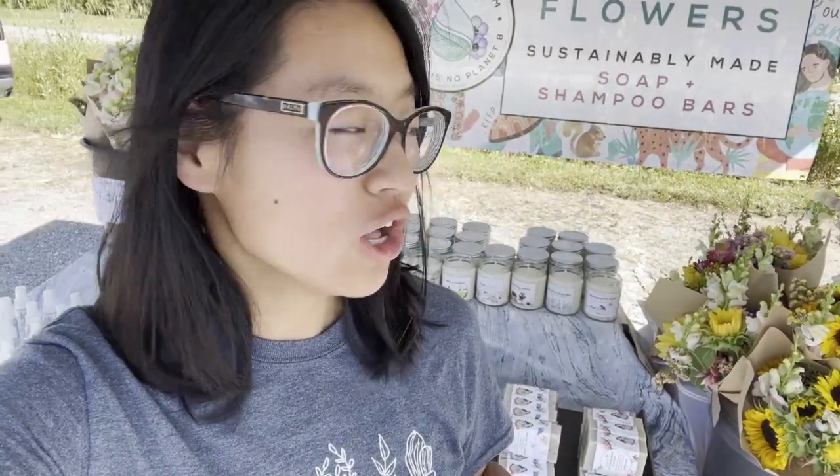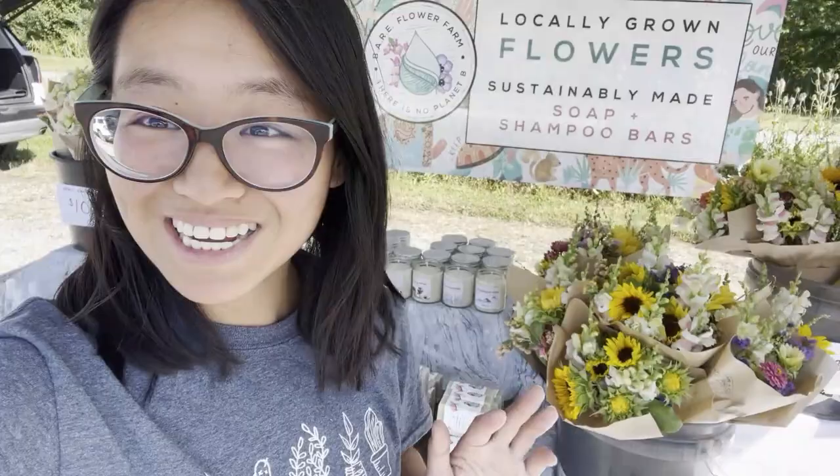Hey guys, we are ten minutes away from market opening — it's 9:50 AM. We set up in record time; soup to nuts was 30 minutes. We're trying to cut down on setup time to also cut down on labor costs we're paying to ourselves.